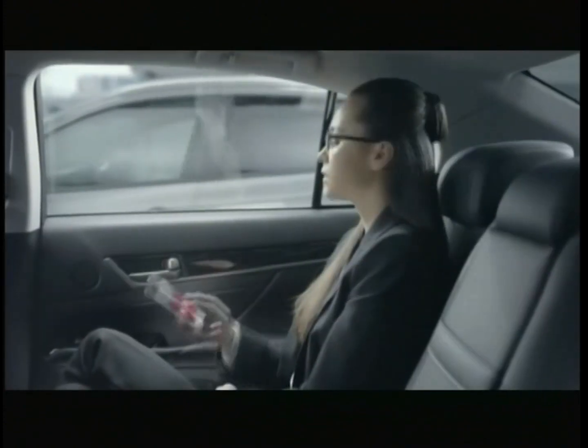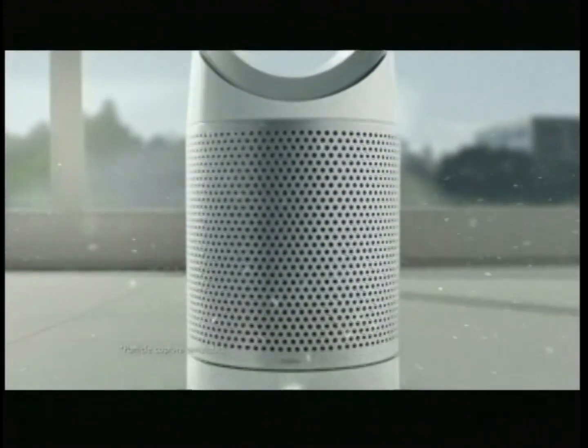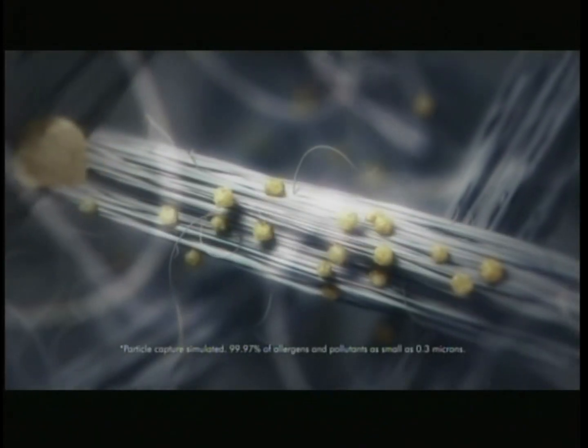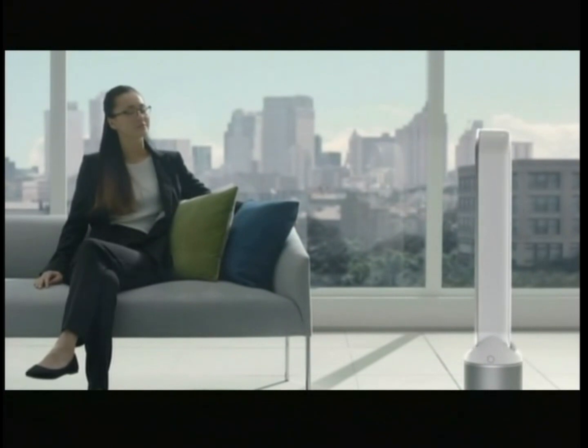Pollution can be up to five times worse inside your home. The Dyson Purifier fan captures 99.97% of allergens and pollutants, purifying the air in your home all year round.